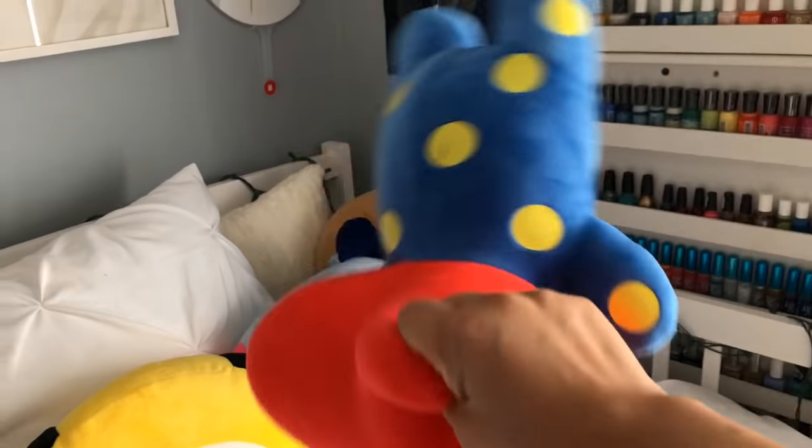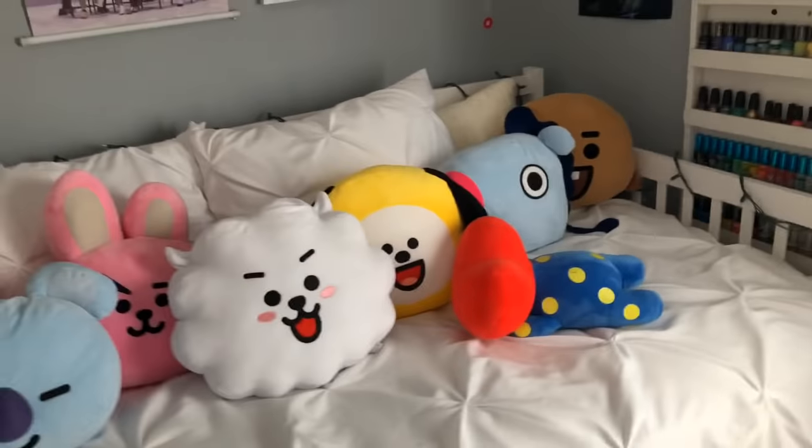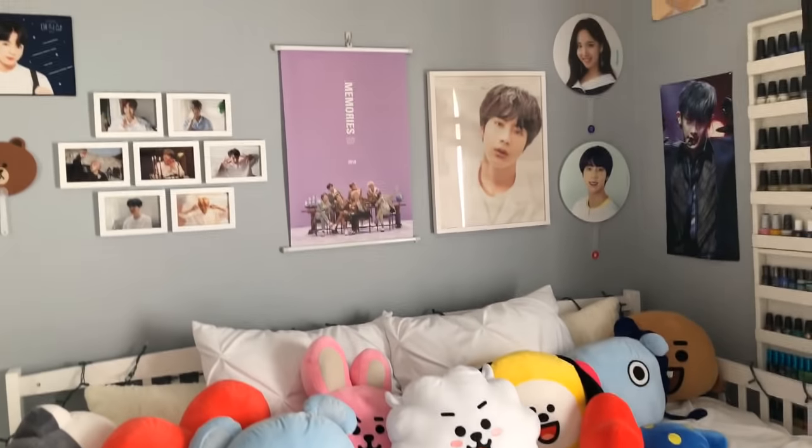I also have this Tata lying-down pillow — I got that in Japan at the Line Friends store there. That's my bed and the area above it. My TV can move around by the way, so it doesn't just sit there.